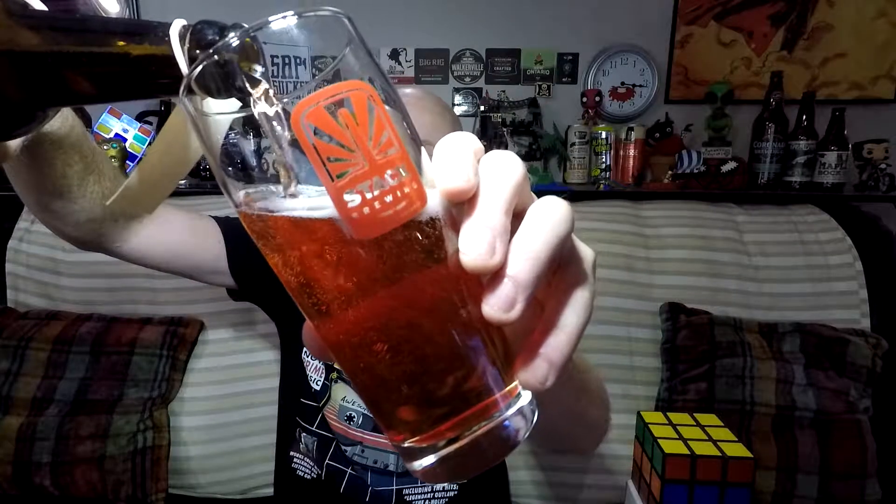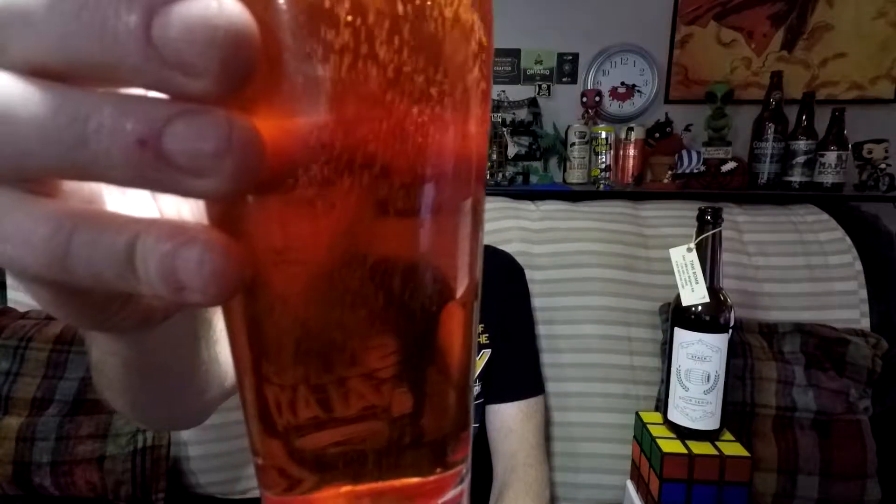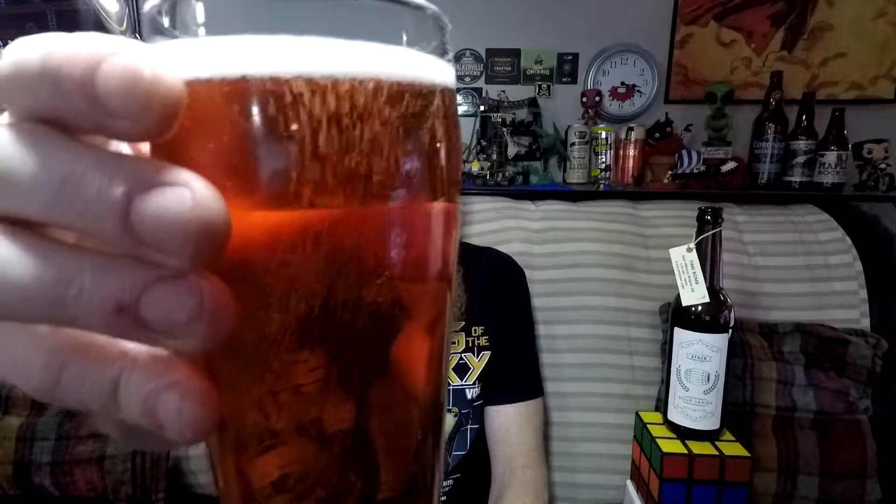This bottle opener isn't easy to grab. Alright, let's see what we've got. I'm assuming the first pour — okay, that looks really nice. I assume this pour is going to be nice and clear, and then if I want, we can make the second pour not so clear. Although, judging by the look of this, I might just want to keep it the way it is. That looks fucking gorgeous.